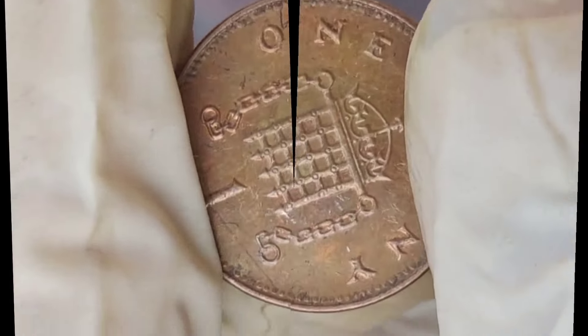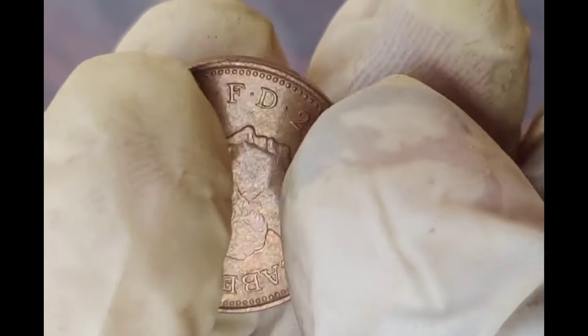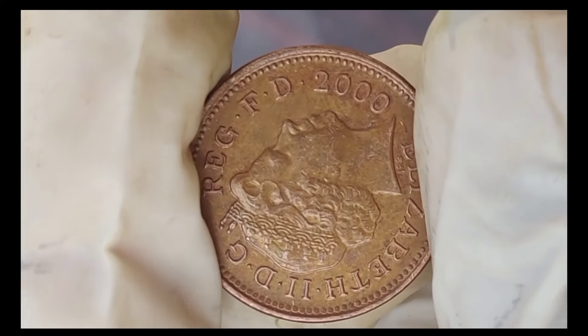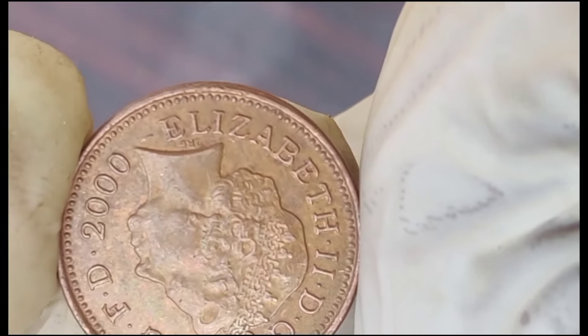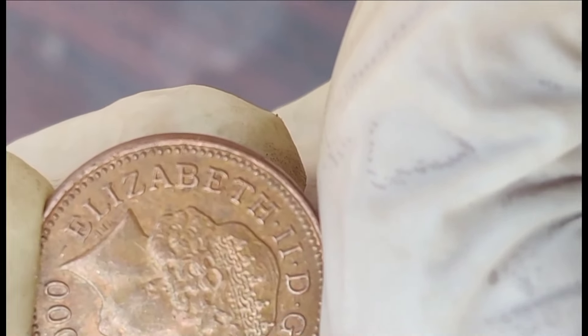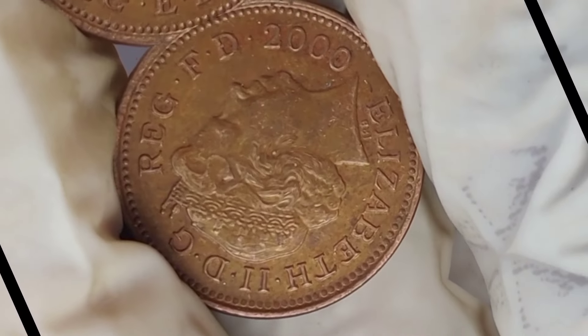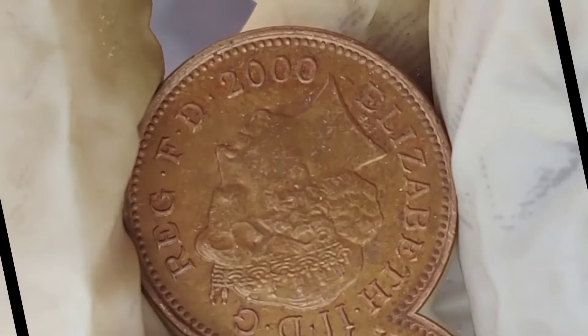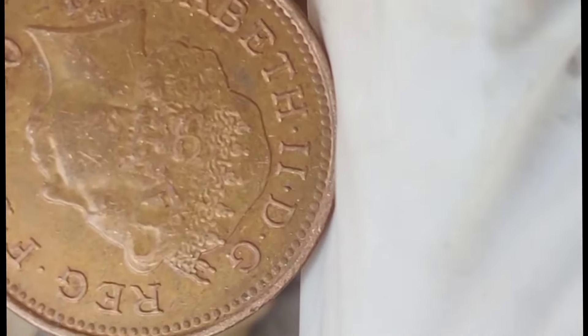And recent sales data — are there any recent auctions or sales that suggest a surge in demand for this specific coin? Stay tuned as we uncover potential factors that could influence its value. Remember, the condition of a coin can greatly impact its value. We'll explore what to look for in terms of wear, scratches, or any other imperfections that collectors might consider when assessing the worth of the 2000 Elizabeth I new penny coin.